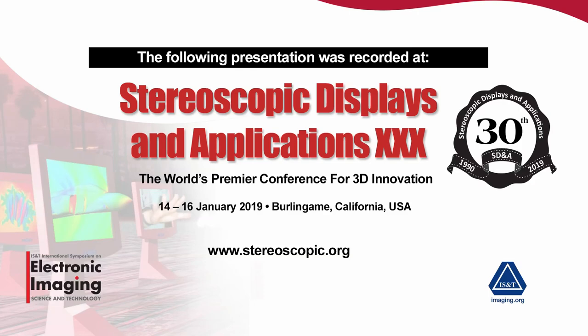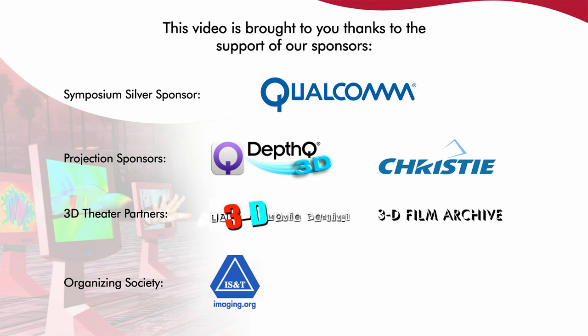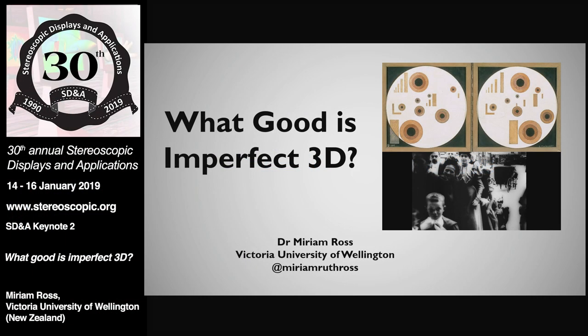Our keynote speaker is Miriam Ross, who has travelled possibly the furthest of anybody to get here, from New Zealand. Thank you so much, Nick, and thank you to the committee for inviting me here. It's a huge privilege.